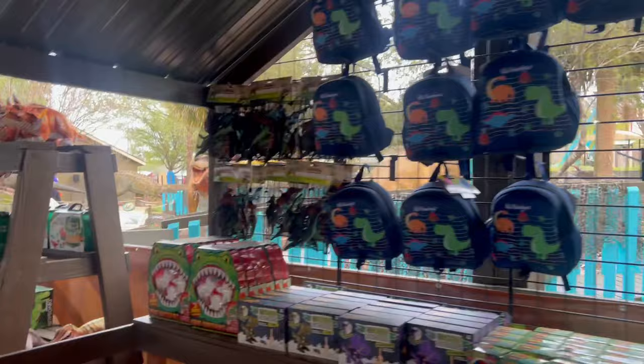Here's some of the merch they have for it, and this is what the dig site looks like.